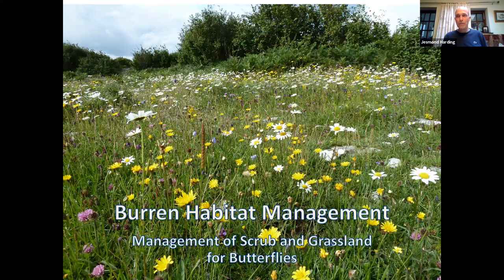Tonight I'm going to profile some of the rarer butterflies we have in Ireland that have very specialized requirements — meaning they only occur in very specific places under specific circumstances. I'll go through each one, explain a little about its life cycle and requirements, and then look at the management of habitats that make it possible for these species to exist in the Burn.